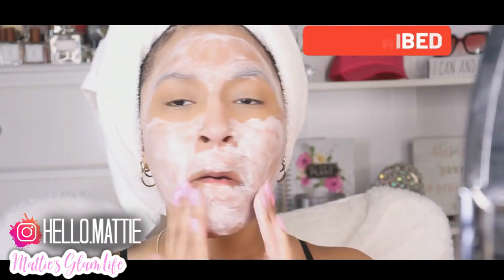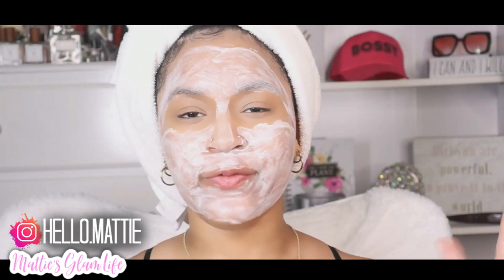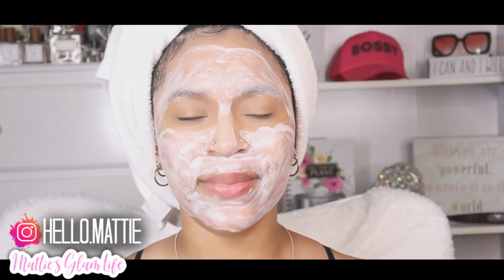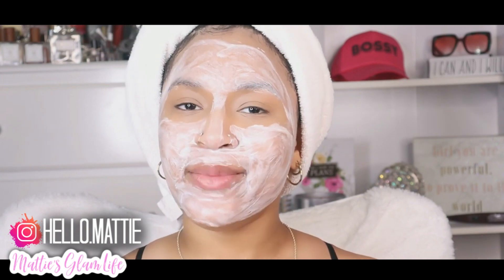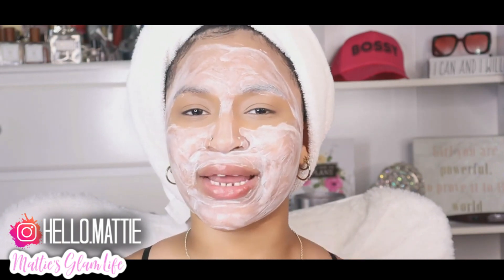This is how you should look when you're finished. Make sure to keep this away from your eyes because it will irritate them. I'm going to leave this on for about an hour, do some household chores, things like that, and then come back and share with my glam stars how the skin is looking.